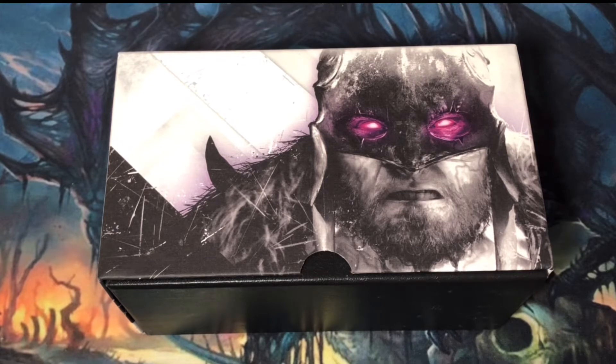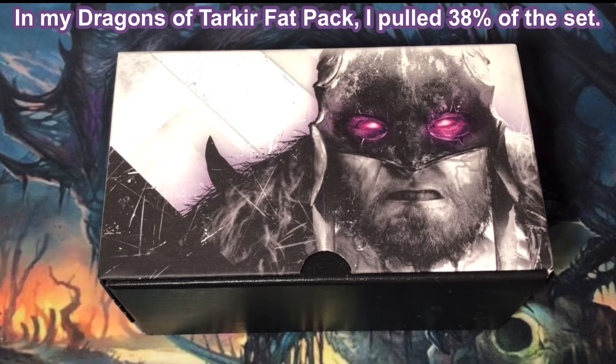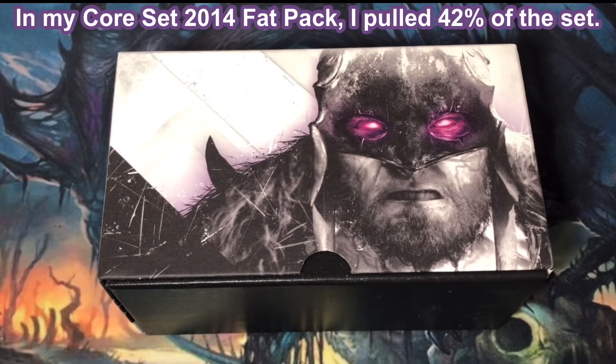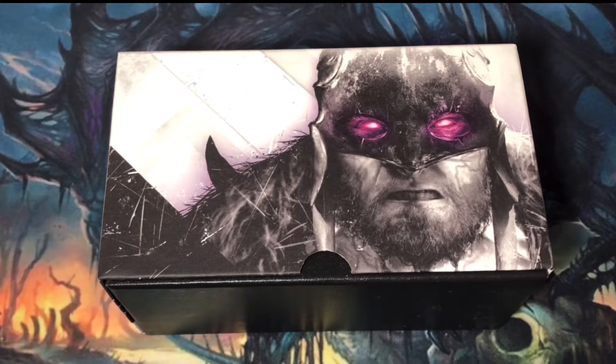Once again, comparing it to other similar Fat Packs that I've opened, I pulled 38% of the cards from the Dragons of Tarkir set, 35% of the cards from the Gatecrash set, and 42% of the cards from Core Set 2014. I've found that I can typically pull a little more than one-third of the set from a Fat Pack.